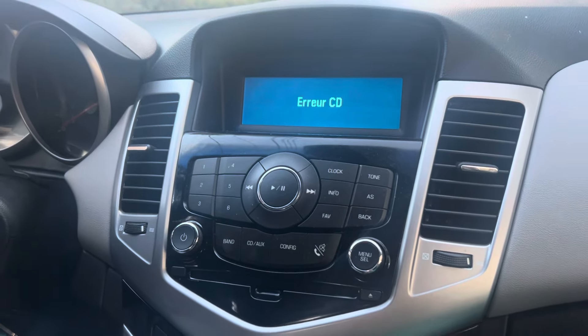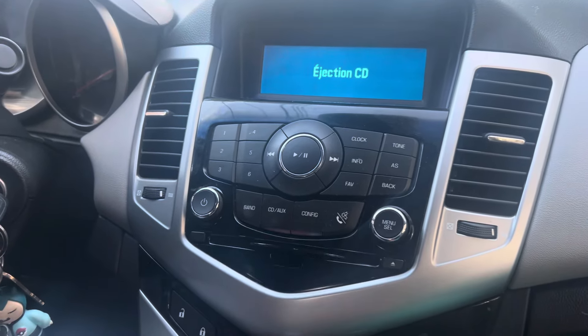Unfortunately, it's giving me an error. What a bummer.